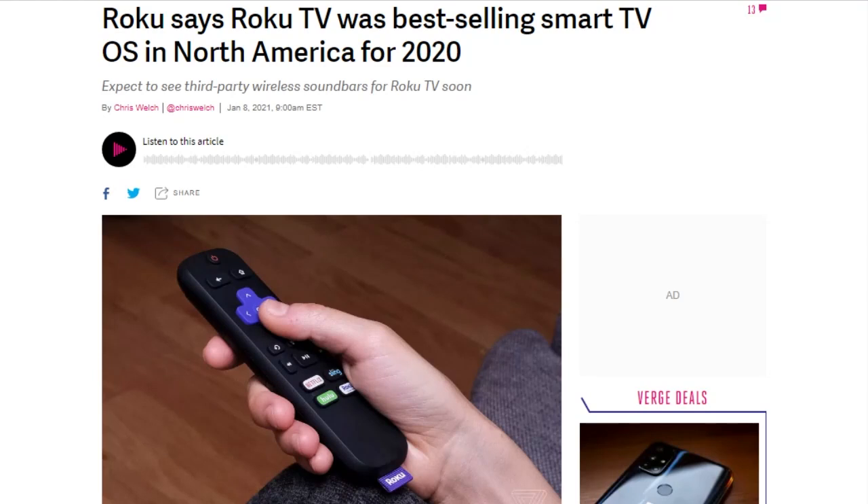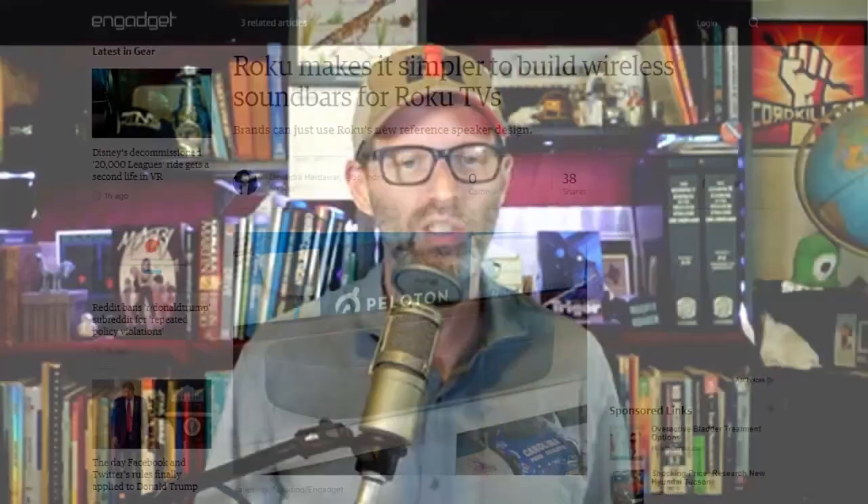Roku made a few interesting announcements. Roku says NPD data shows the Roku OS was the top-selling smart TV operating system in the U.S. and Canada in 2020 — 31% market share in Canada, 38% in the United States — pushing Samsung's Tizen to number two, which was number one in 2019. Roku also announced a wireless soundbar reference design using Wi-Fi for its Roku TV Ready program, with TCL, Polk Audio, and Element joining with 2.0 and 2.1 ready soundbars. Roku TV Ready is expanding internationally later this year.